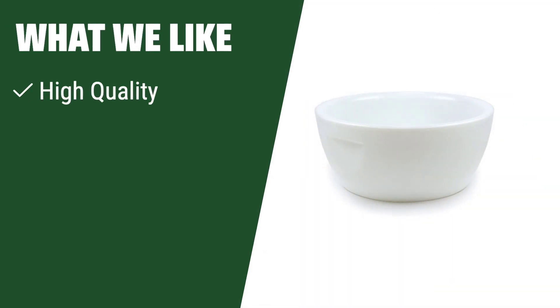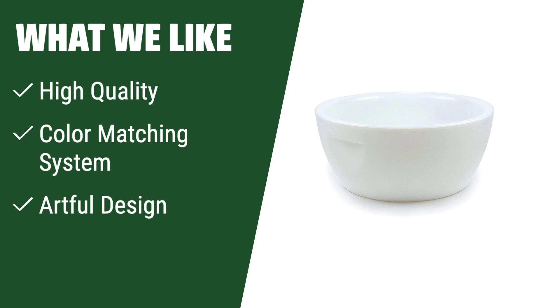What we like. If you are looking for high-quality, color-matched, and artful design bowls, you should consider this product. Ideal for spas, nail bars, and wellness centers looking to elevate their service with luxurious and functional pieces.